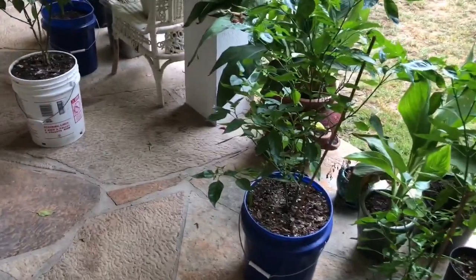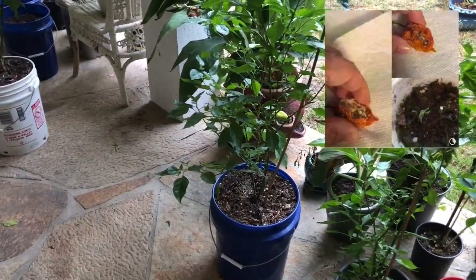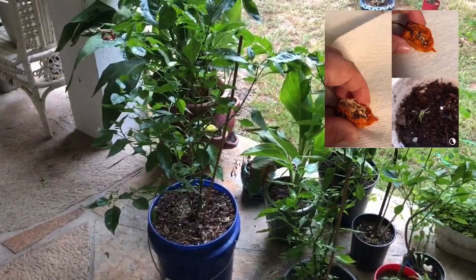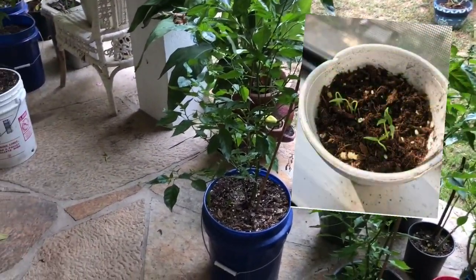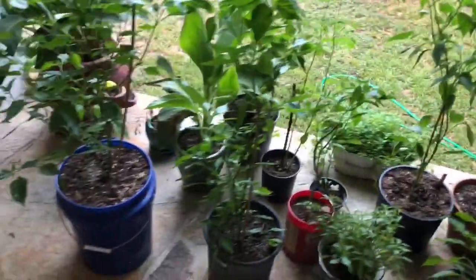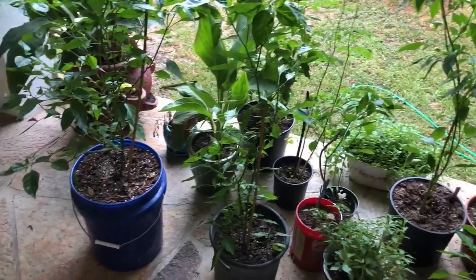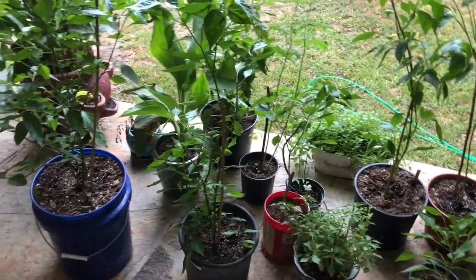Those of y'all following my channel have seen me grow pepper plants from seeds — some that I ordered, some that were sent to me by mail, and some that I've had for a couple of years that I saved. So quite a bit of variety.